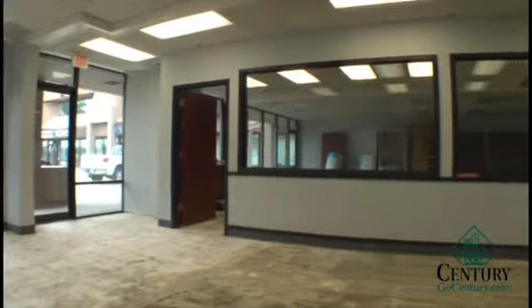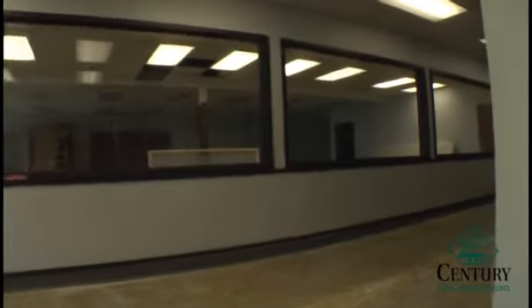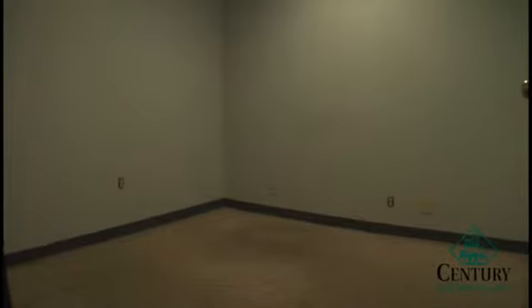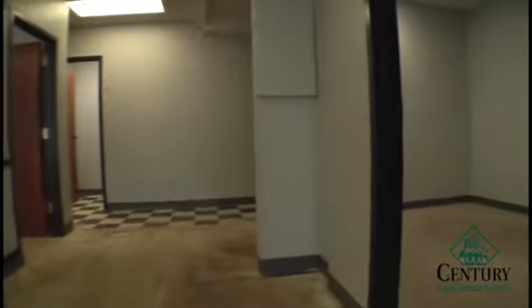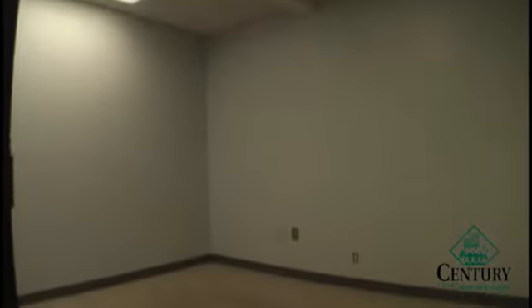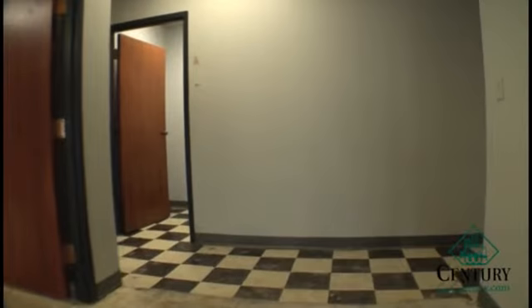We do have a build-out allowance. As you can see, we have a large open area with offices to the side. The offices are all nice sized, and there are windows to the retail area. We have two bathrooms in the back and a storage area.